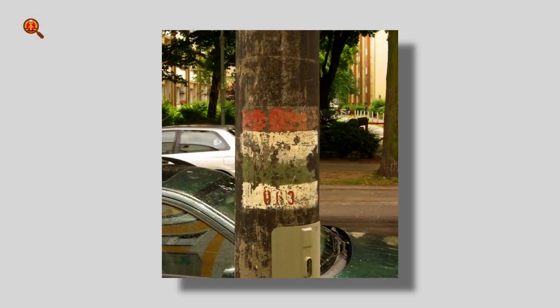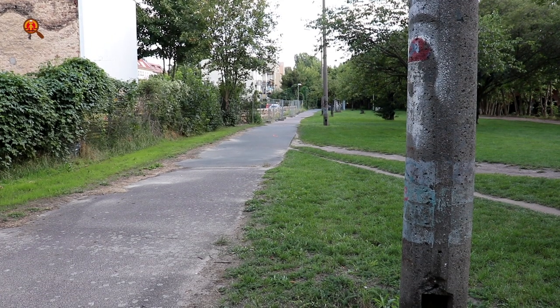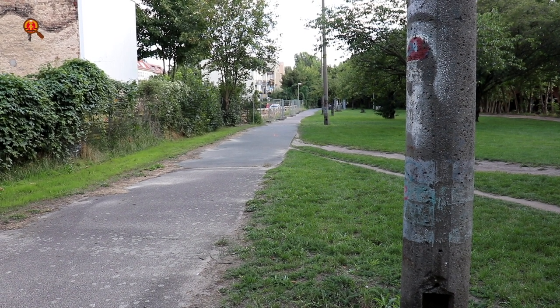Tip 10: Soldier Border Markings. These red-white-green-white markings on lamp posts can be found, among other places, in the Bernauer Straße and in Schönholz. The markings indicated the outermost boundary for the border soldiers — if they would enter the area going towards the west without permission, this was regarded as an attempt to escape, and that could end deadly.